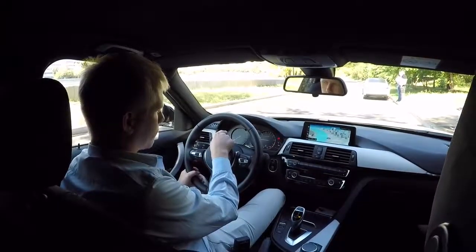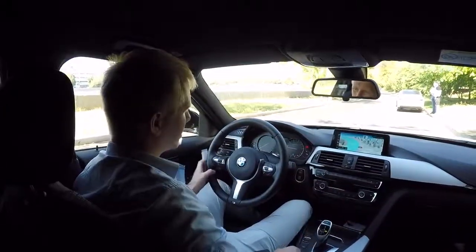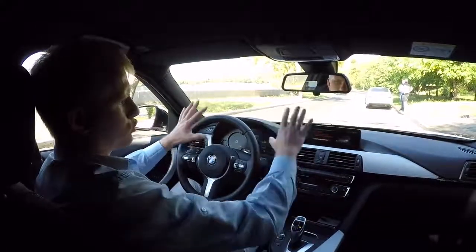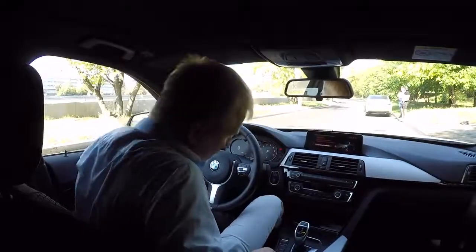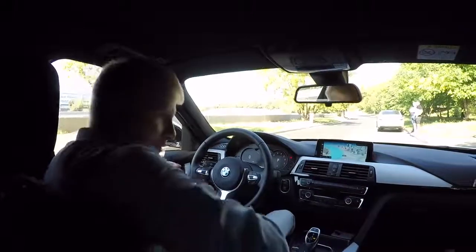Также поменял приборную панель — штатная была очень простенькая. Новая — совсем другой уровень. Если переводим в режим спорт, всё меняется: другая машина. В вечернее время здесь есть красивая подсветка. Вот такая шустрая машинка — сиденья с боковой поддержкой.